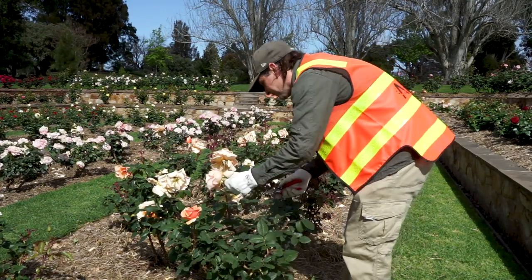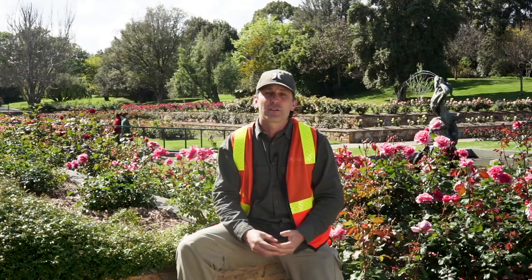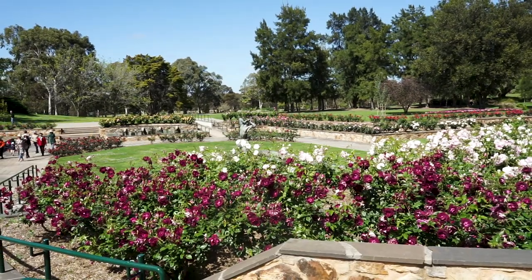They've got the perfect growing climate for roses in Adelaide. We've got the cool winters and warm summers. Not a lot of rain, so it's good for pests and diseases. It's a great area for growing roses.